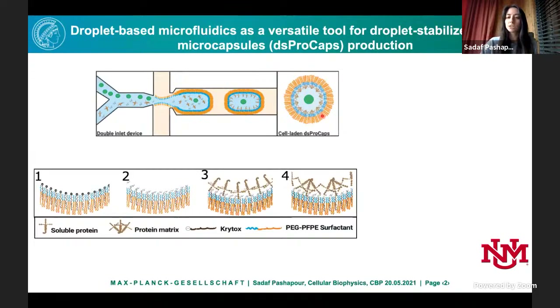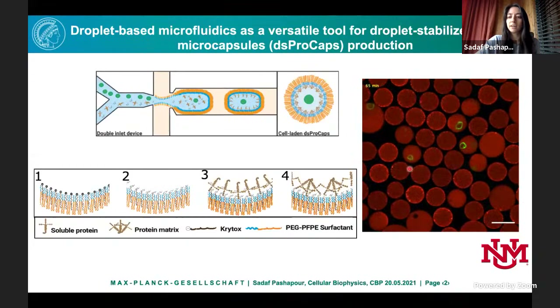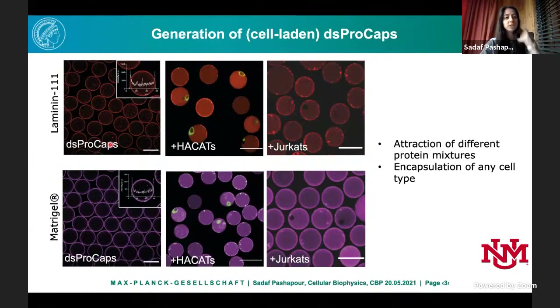A time-lapse video of about one and a half hours shows the protein inside each droplet popping to the periphery, with HaCaT cells encapsulated in green inside the protein microcapsules. We can attract laminin and Matrigel (diluted down to just the protein constellation of laminin-collagen mix) to the periphery very nicely. This works with HaCaT cells and Jurkat cells — in theory there is no limitation to cell or protein type to attract in these conditions.